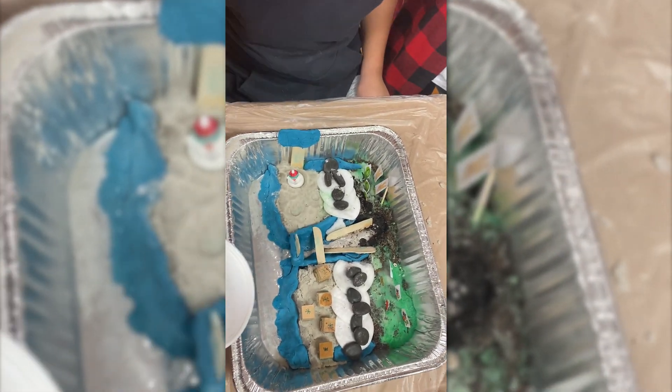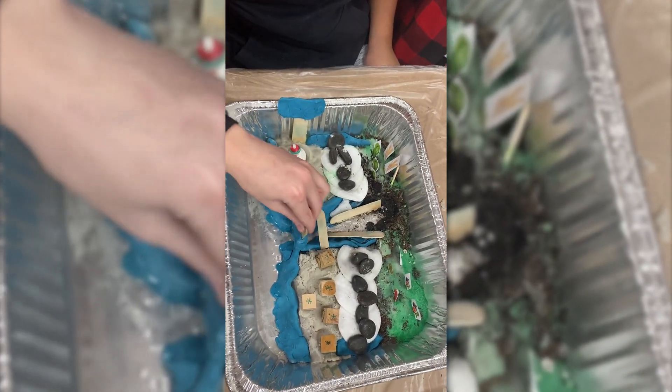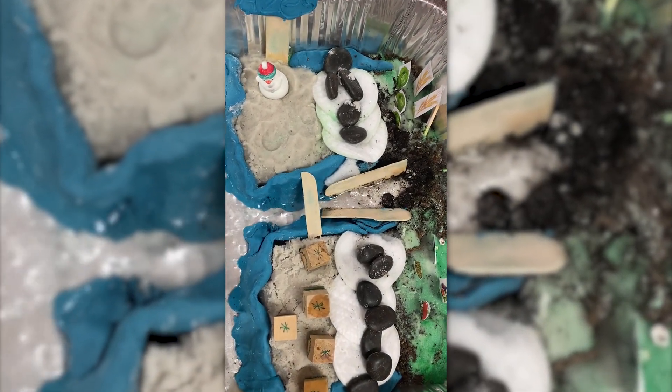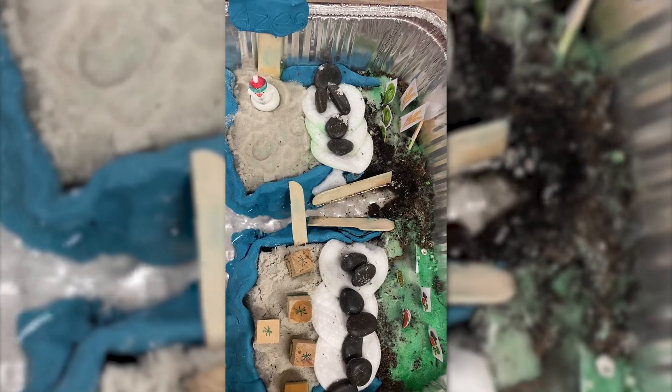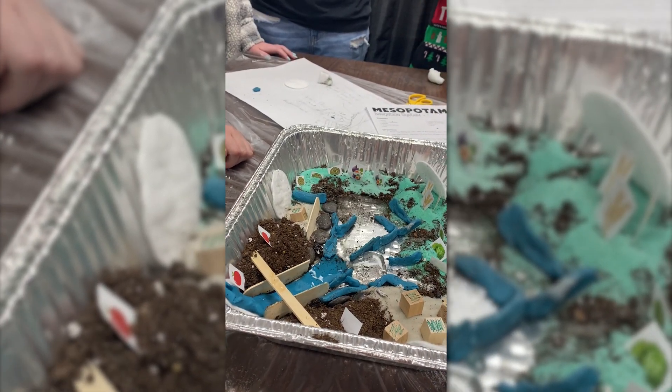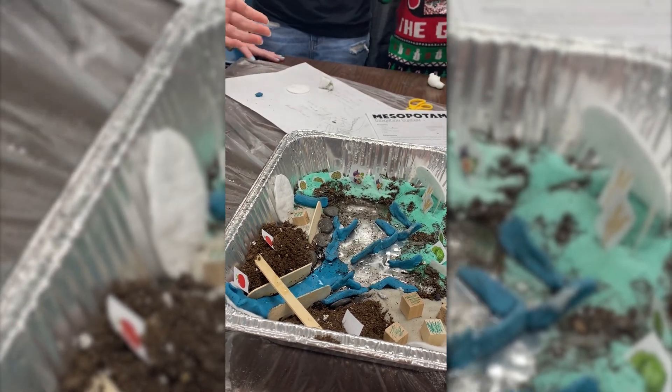Hold it. Hold it. Okay, let's open the gate. And more. All right, stop. We got to the cross.